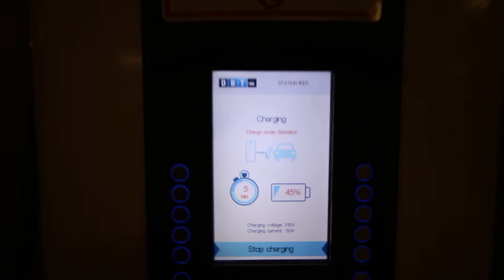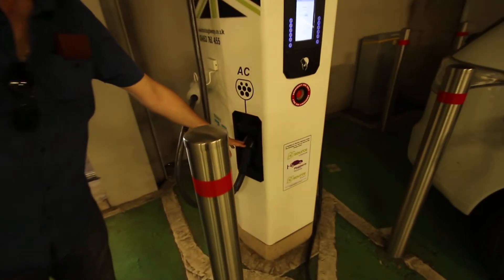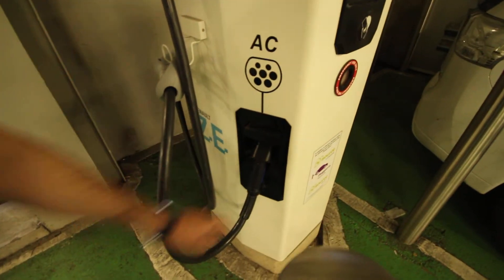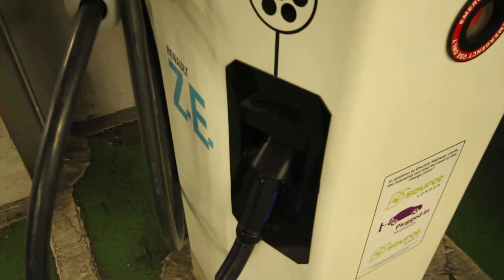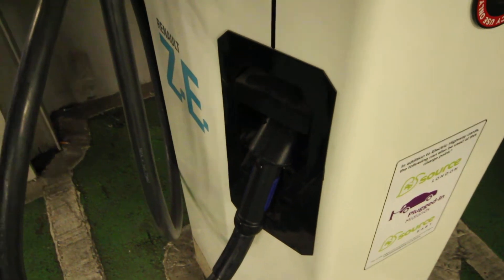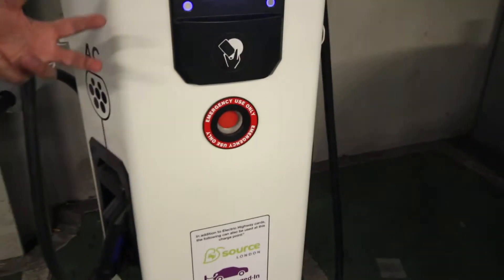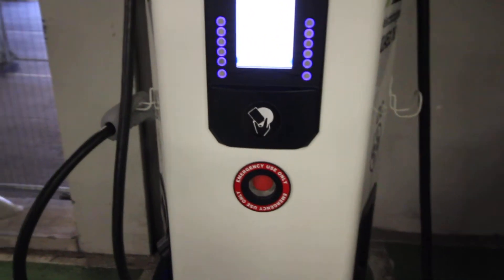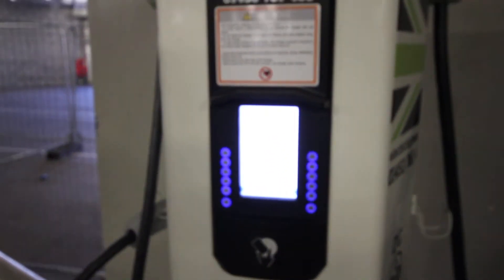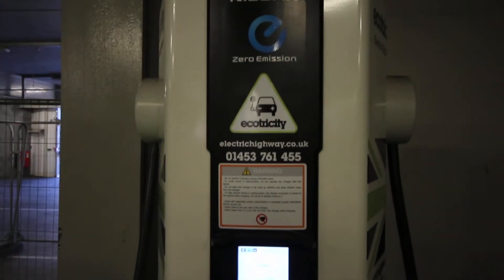The whole charging station also has the Mennekes level 2 available. Some of the Ecotricity stations have the BMW CCS standard as well. This one only has CHAdeMO and Mennekes level 2. Some of them have three standards — they have the CCS dual charger and CHAdeMO — but this one only has CHAdeMO and the Mennekes level 2.